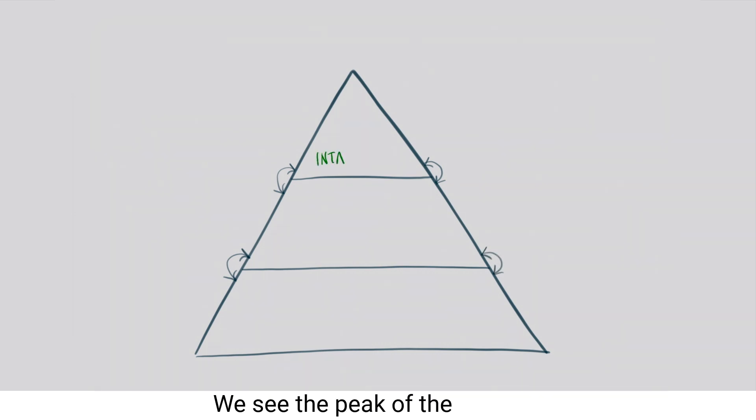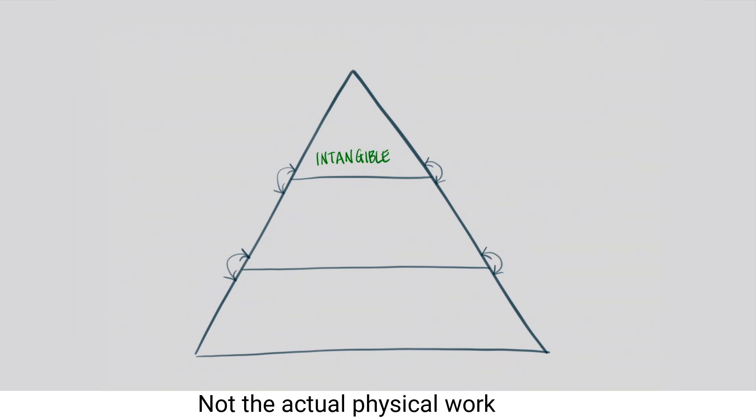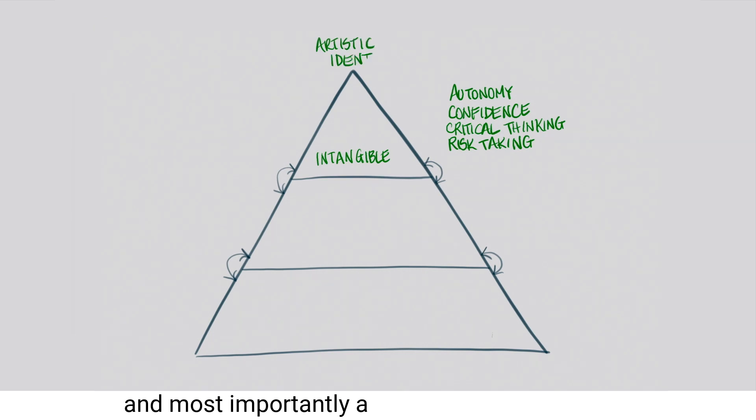We see the peak of the pyramid as representing the intangible things we aspire to as artists — not the actual physical work itself, but things like having autonomy, confidence, critical thinking, risk-taking and, most importantly, a sense of artistic identity.